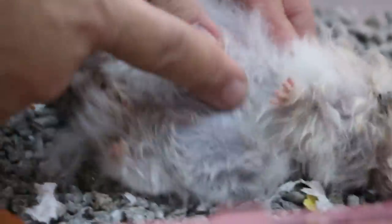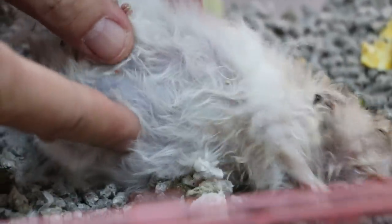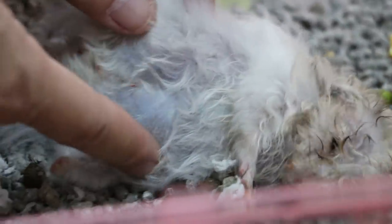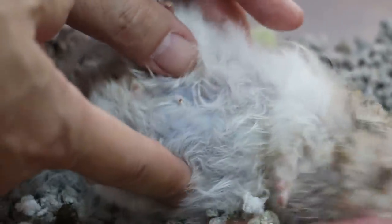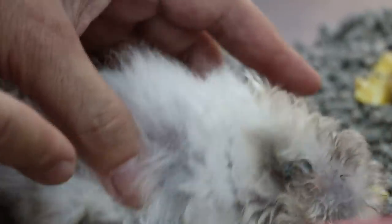So now the thing is, what do you want to do? We've got this lump — this lump can be removed. But the problem is not just that; the problem is here. You see that? There's a bit of swelling here. Is he drinking a lot of water? No, not a lot.